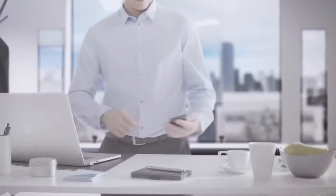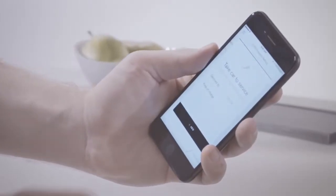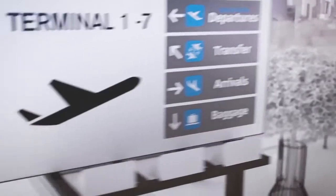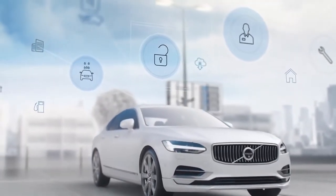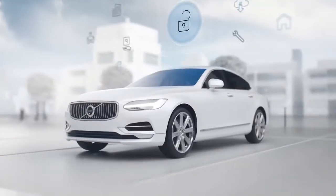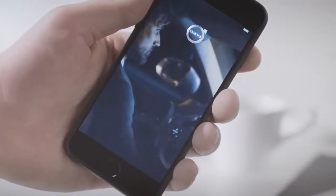Welcome to our latest pilot program, Volvo Concierge. At Volvo Cars, we innovate to make your life better and less complicated. So we asked ourselves: what if our in-car technology could do more for you? What if you could open up your car to a suite of bespoke on-demand services that expands the utility of the car and simplifies the ownership experience? That, in short, is Volvo Concierge.